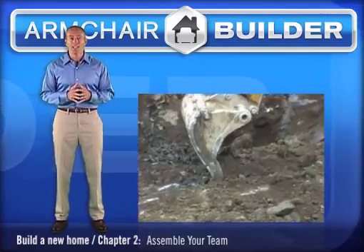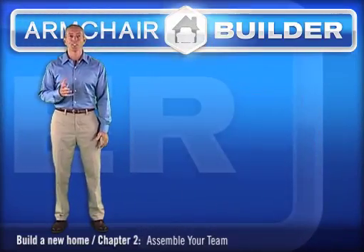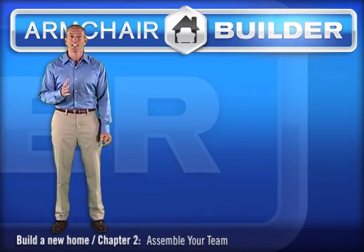Just keep in mind, you may not want to rely too much on this information if the developer is the one selling the lot. I'm not saying people aren't trustworthy — I'm just saying, do your homework.